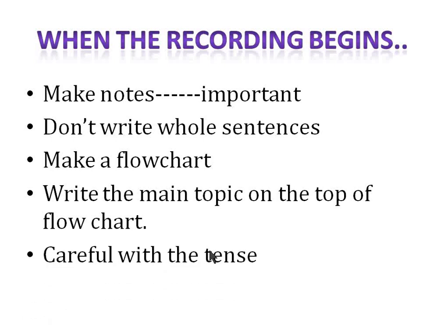Be careful with tense. Suppose the speaker is talking in future tense — he says 'we will be building a robot,' meaning they will build it in the future. Don't say 'the speaker explained that they have built a robot,' because this way you will lose marks in the content section.